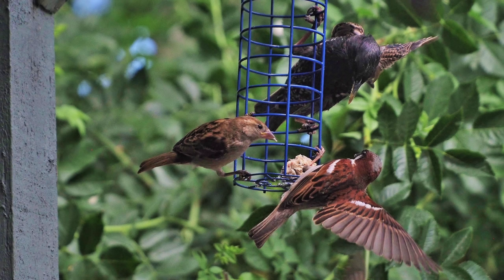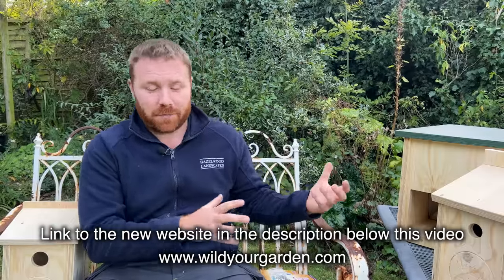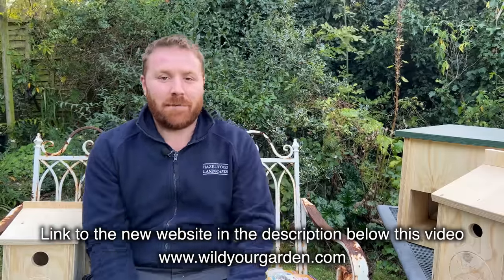They don't have to expend a lot of energy to get a lot of fat back, so it's really good for blue tits, great tits, long-tailed tits, starlings — a lot of birds will use these feeders. And I have some great news: after months of hard work from Nikki, Jody, and the web design team, we now have a brand new wildyourgarden.com online shop.